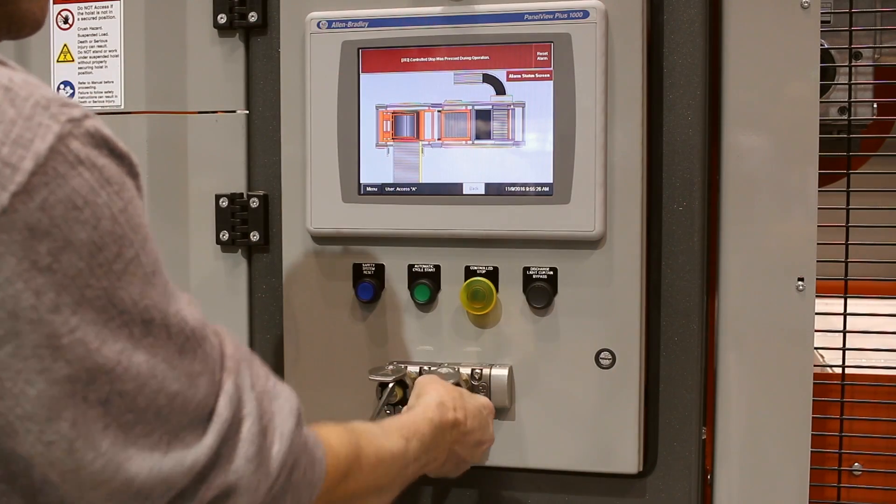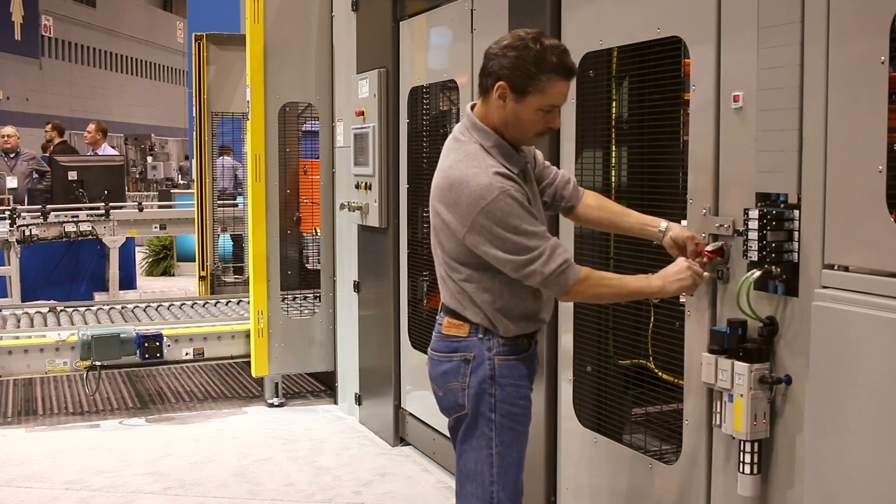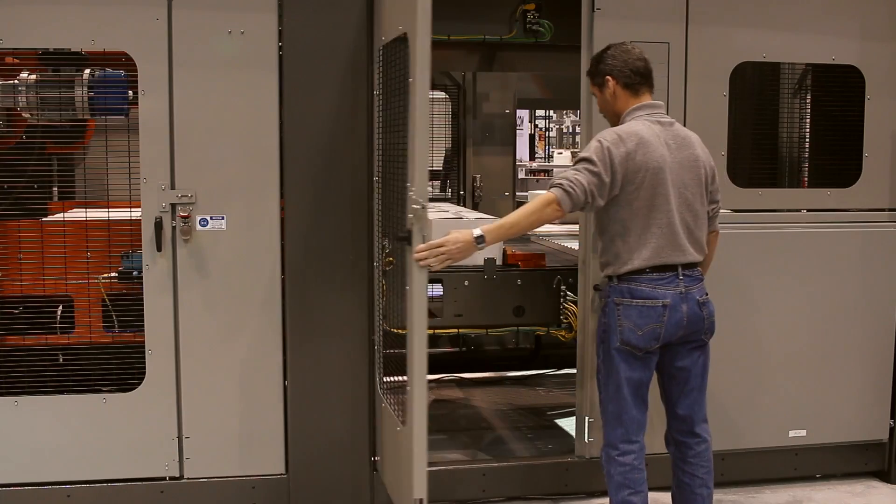Safety, flexibility and performance are the three key ingredients that go into every palletizing solution Columbia produces. The commitment to these three principles is what sets Columbia apart in the industry.